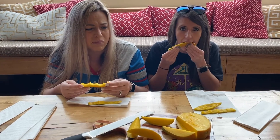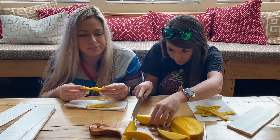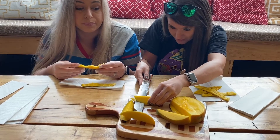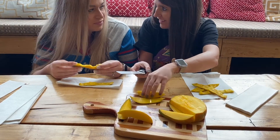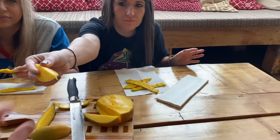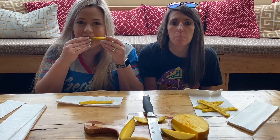They discuss getting green mangoes. Sarah cuts off a piece for Andy so he doesn't have to use two hands. She warns not to cut herself and jokes about slicing her hands. Andy says it's so good. Sarah reminds him it'll be slimy on his fingers.